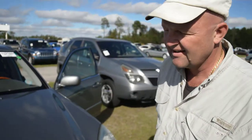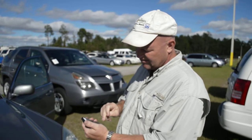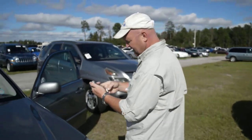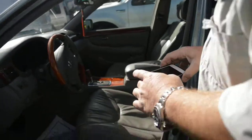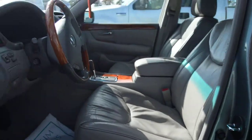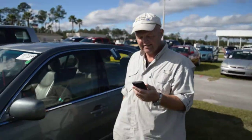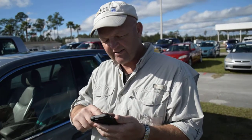So we pull the Carfax, which we do on every car — we do it from my phone. We got a Carfax showing two owners, no accidents. And the last service record was in 2006. So there you have it.